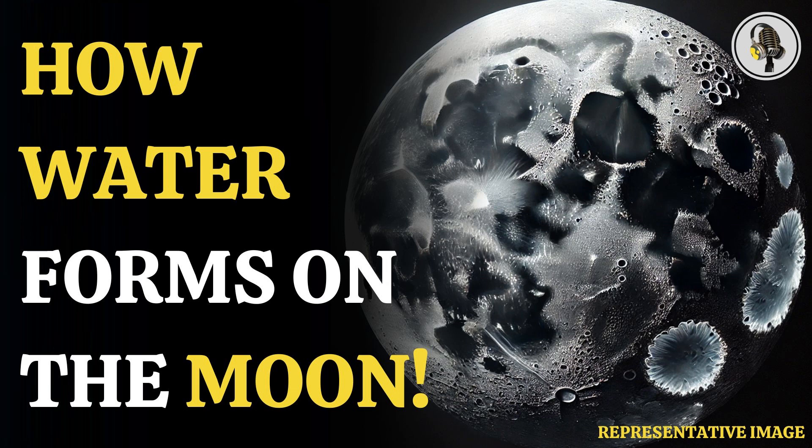Welcome to our podcast, where we explore fascinating stories and ideas from various fields. In this episode, we discover the mystery of the moon's frozen water.